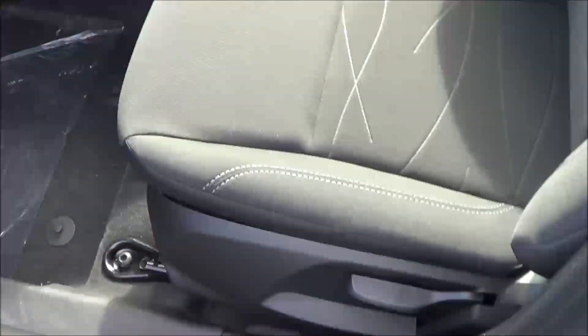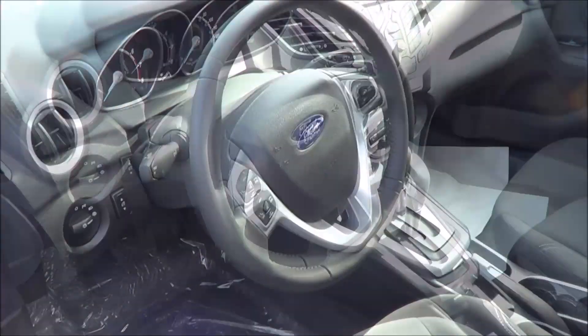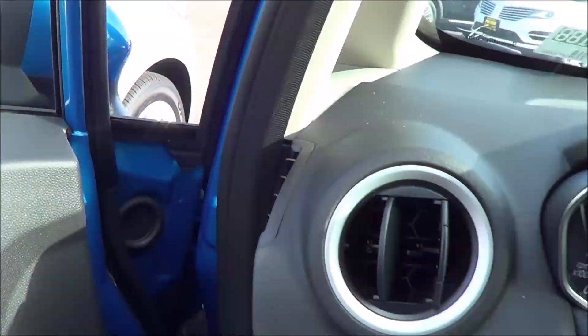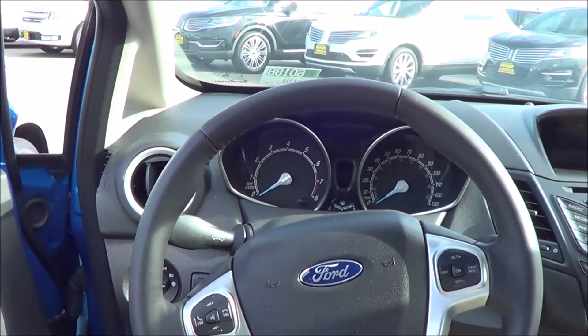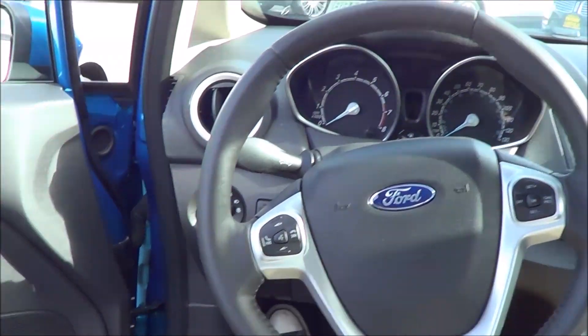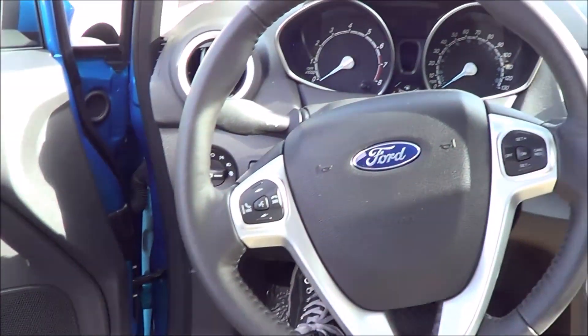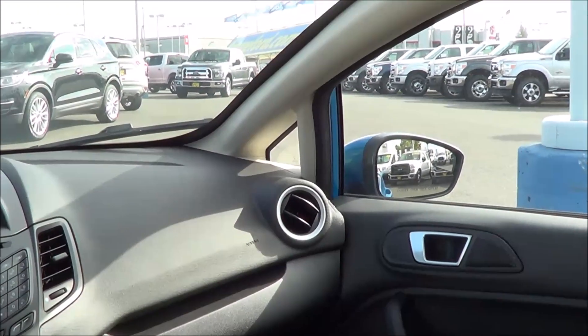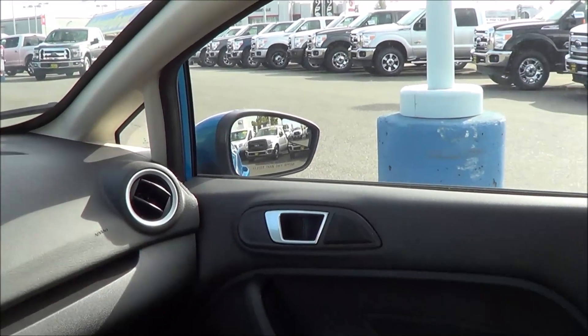It has manual driver seat adjustments. Stepping inside, the step-in height is fairly low, of course, and you're greeted with a pretty nicely trimmed cabin, even for this pretty basic SE trim level.